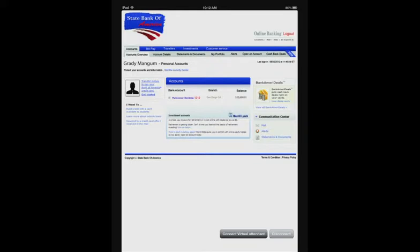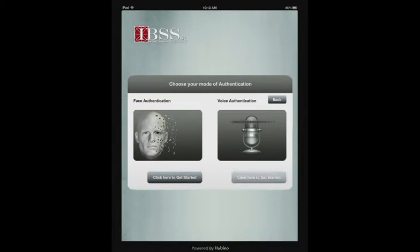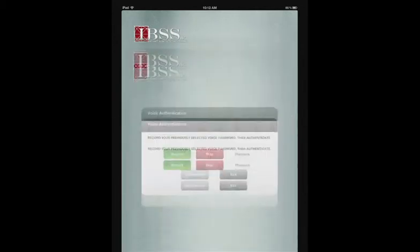During my online banking session, my biometric credentials are continuously being audited, monitored, and collected for sampling and security logging. I'll now demonstrate logging into my bank account using voice recognition. My name is Grady Mangum, and this is my voice password for my bank account. So access has been granted.